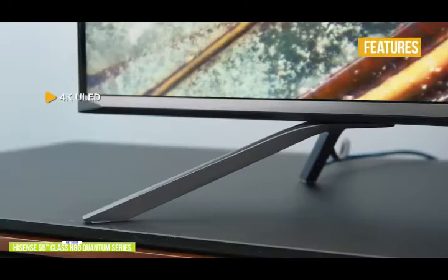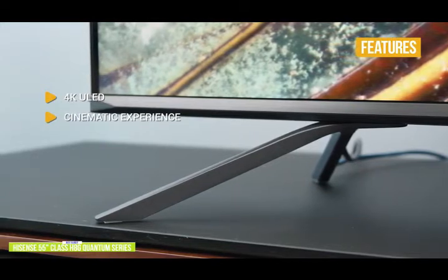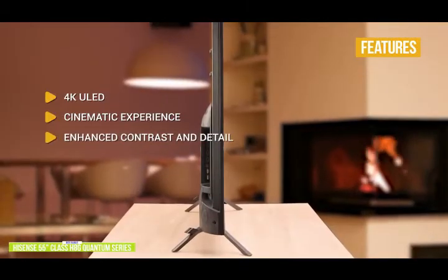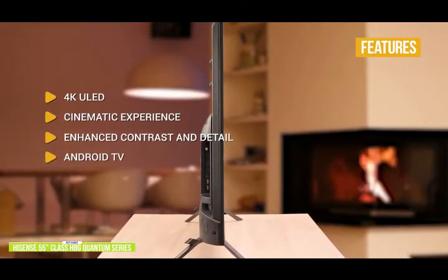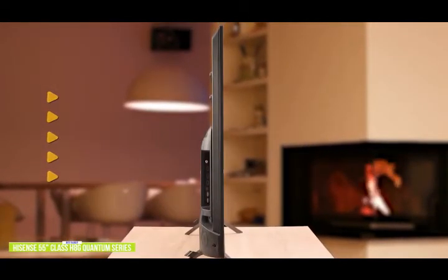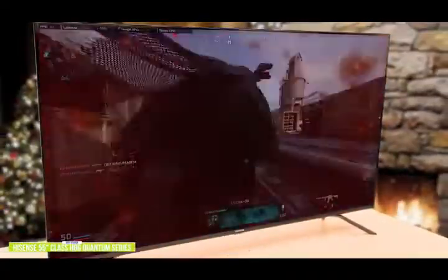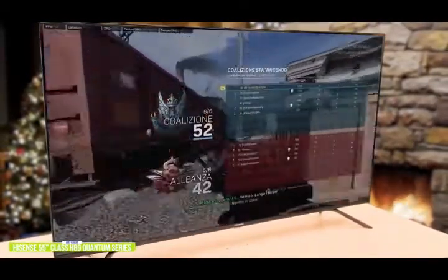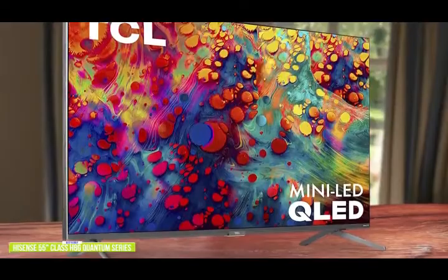The key features are 4K ULED — Hisense brings quantum dot technology to its most popular ULED model. Cinematic experience with Dolby Vision HDR picture and Dolby Atmos audio. Enhanced contrast and detail with more local dimming zones for high contrast range and better color accuracy. Android TV with Google's clean, easy-to-navigate UI. And game mode for optimized gameplay with reduced input lag. The 55-inch Hisense H8G Quantum Series ULED Smart TV is perfect for anyone who wants a good quality budget gaming TV. Now if you have a few more dollars and are looking for a gaming TV with Roku TV, check out the TCL 55-inch Roku Smart TV that's coming up next.